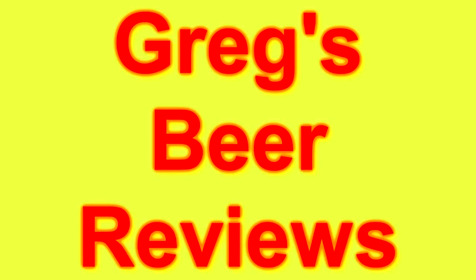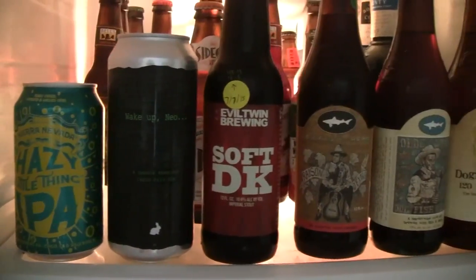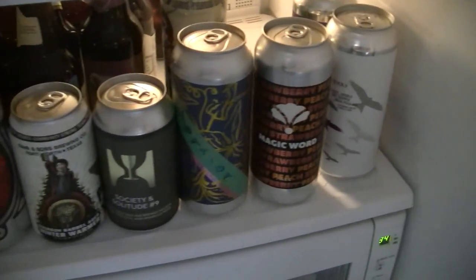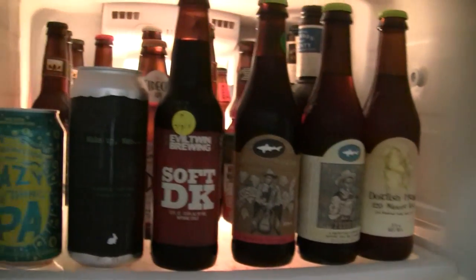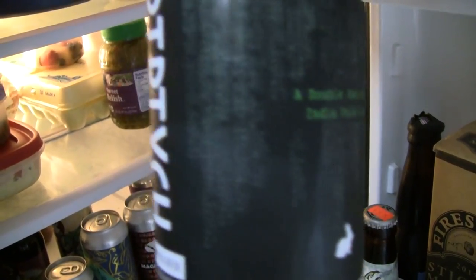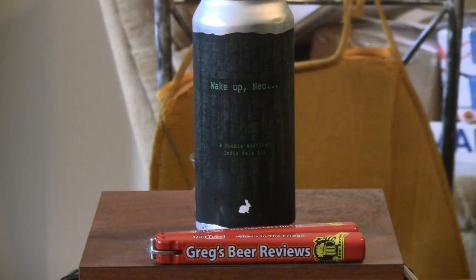Hey guys, I'm Greg. Welcome to Greg's Beer Reviews today. Hello everybody, thanks for stopping by Greg's Beer Reviews today.